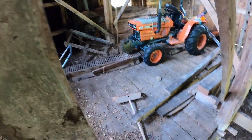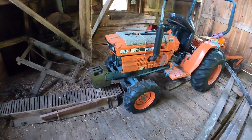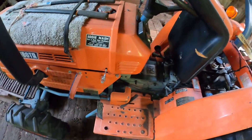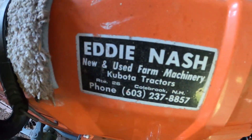Look at this thing — this is pretty friggin' cool. I found a tick on me — it'll happen. Fucking four-wheel drive. Eddie Nash in Colebrook, New Hampshire — that's up and off. God damn, this thing's pretty sweet.